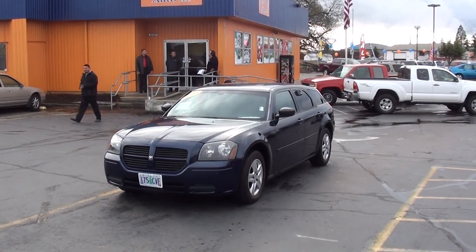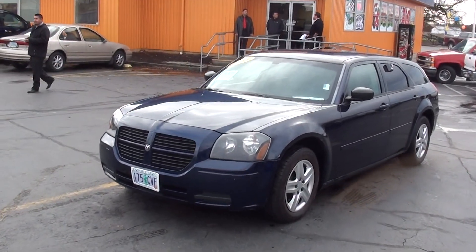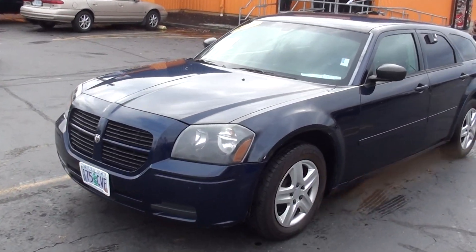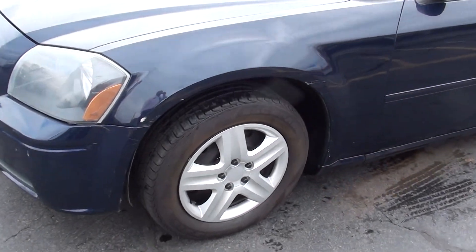Hey, another great find here at MoreAuto — a 2005 Dodge Magnum, 2.7 liter V6, with very nice wheels and tires.